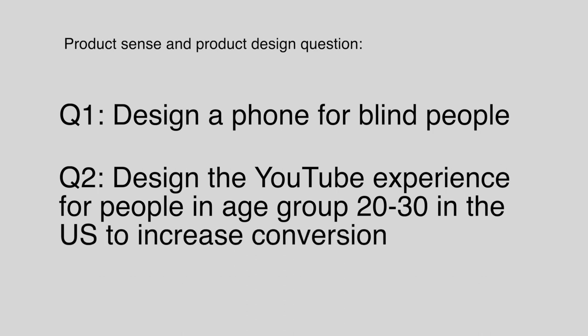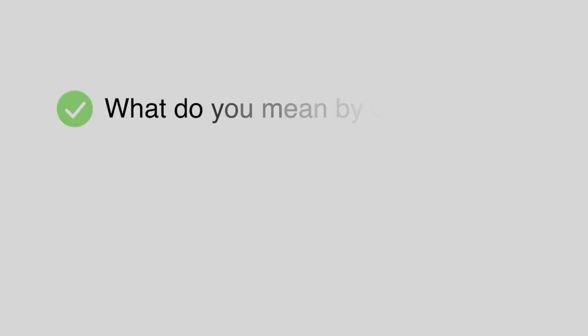Example questions include: design a cell phone for blind people, or design the YouTube experience for people aged 20 to 30 in the US to increase conversion. When you receive this kind of question, you need to pick a specific framework. I recommend a modified CIRCLES framework. Step one is very important — you need to ask clarifying questions. But I've seen lots of candidates make mistakes when they ask these questions: you should focus on scope, not the users.